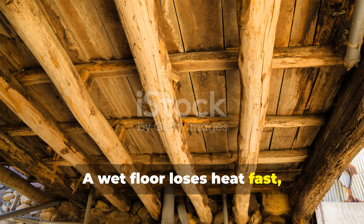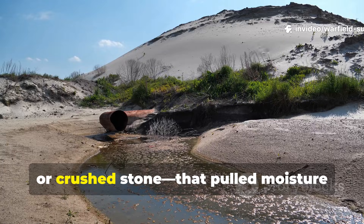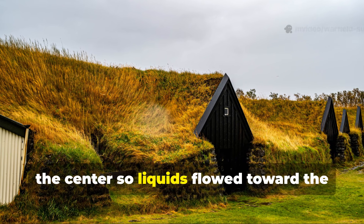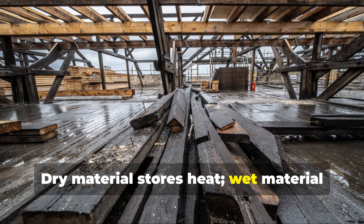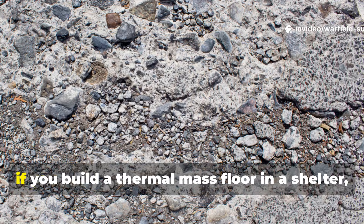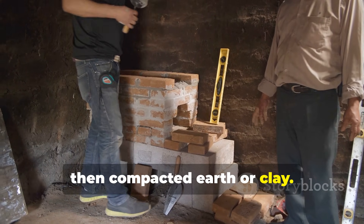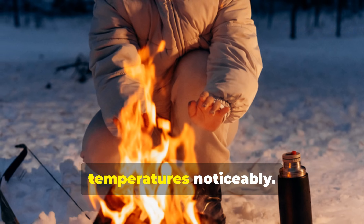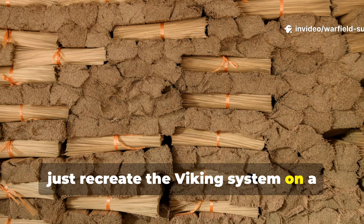A wet floor loses heat fast, and the Vikings knew that. Their floors often included drainage layers — sand, gravel, or crushed stone — that pulled moisture downward, away from the surface. Some longhouses were slightly crowned in the centre, so liquids flowed toward the edges rather than pooling. Dry material stores heat; wet material bleeds it out. This is why the Viking method works so well. In practical survival terms, if you build a thermal mass floor in a shelter, always keep it dry. Start with gravel, then compacted earth or clay. Even in a basic lean-to or pit hut, this step alone can raise nighttime temperatures noticeably.